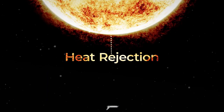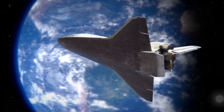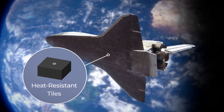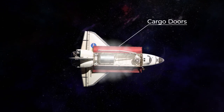In space, there's no ozone layer protecting the vehicle, the astronauts, and the cargo from the heat and radiation of the sun. To prevent overheating and keep the crew safe and cool, shuttles turned so the heat-resistant tiles on the bottom were pointed at the sun. In addition, the cargo doors were often kept open to expel excess heat from the shuttle into space.